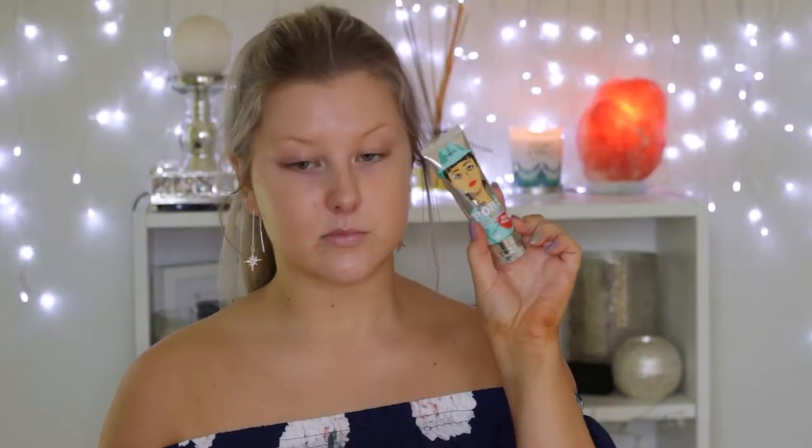I'm starting out with the Porefessional Matte Rescue Gel — this gel keeps your oils at bay and makes sure you don't get sweaty and oily throughout the day. Then I'm priming using the Porefessional Primer, which fills in any pores and smooths your skin out, so it's really good to use over textured skin.